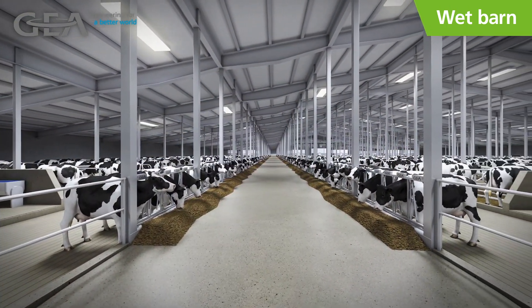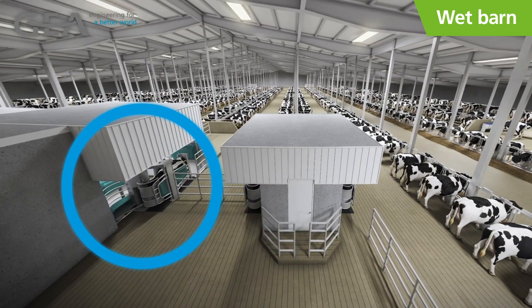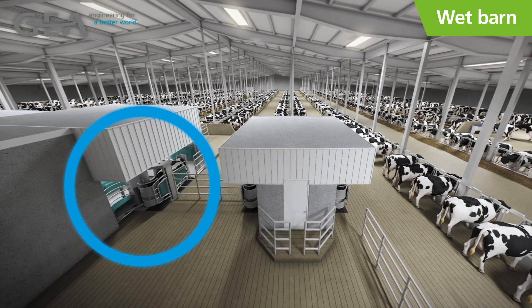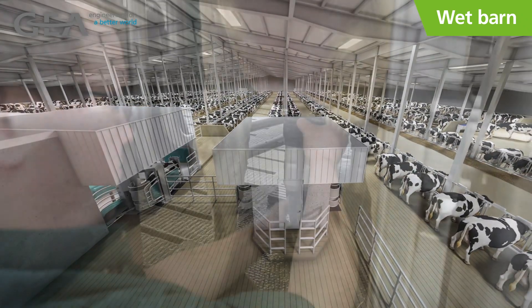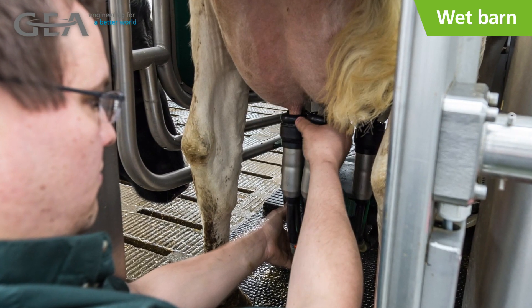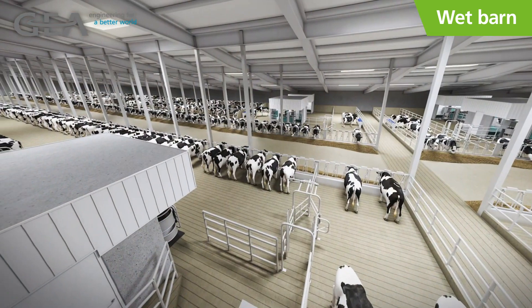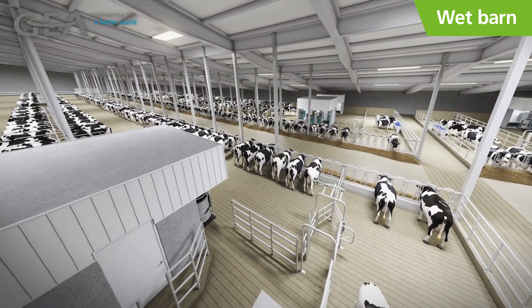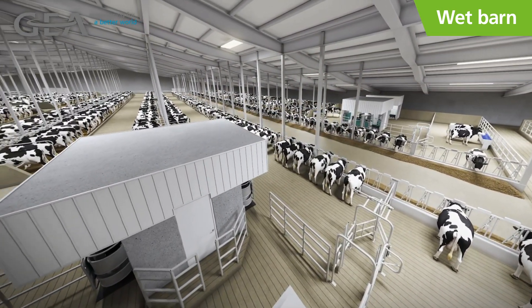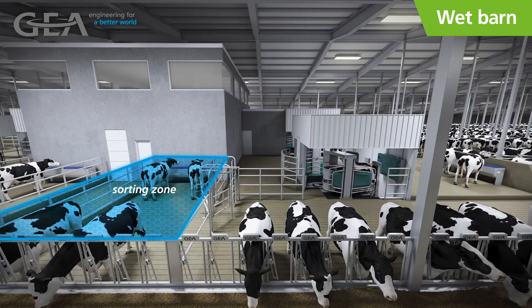Once she enters the robot barn, training in the R9500 begins. Robot training should occur three times a day until the cow visits the robot on her own at an acceptable frequency. As with the all-in approach, training lanes are ideal for this process, and the Dairy Robot R9500 has a distinct advantage with its indexing stall and safe and convenient manual attach process. Cow management in the wet barn approach is also made easier thanks to Ghia's intelligent sorting systems and cow scout activity monitoring. For example, based on activity, cows are automatically sorted into a breeding zone and bred during regular chore routines.